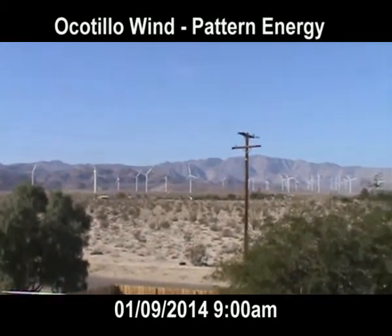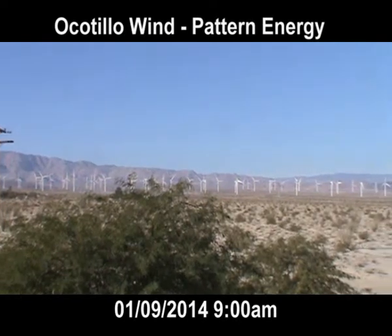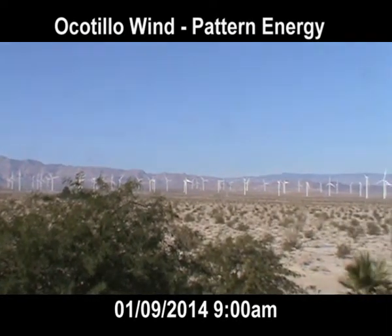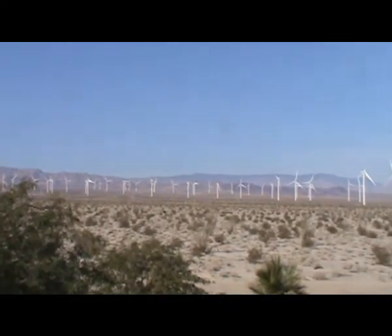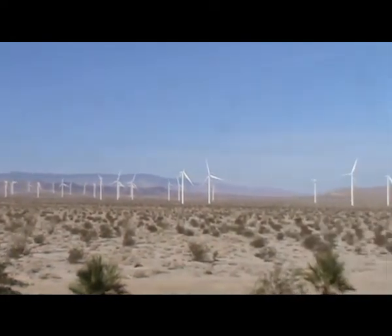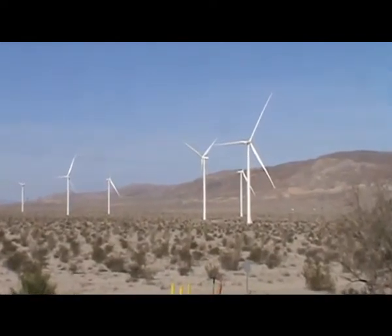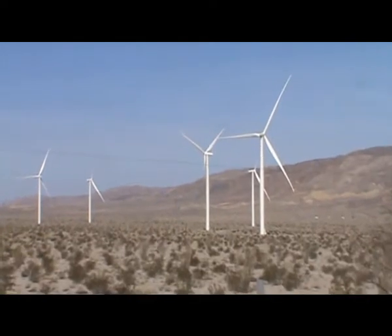It's January 9th, 2014 at the Ocotillo Wind Project. It's about around 9 o'clock in the morning. Current local wind speeds are being reported around 5 miles per hour. Looking across the project, I don't see one wind turbine moving on the entire project. Once again, we're talking about 112 wind turbines completely stopped waiting for the wind.